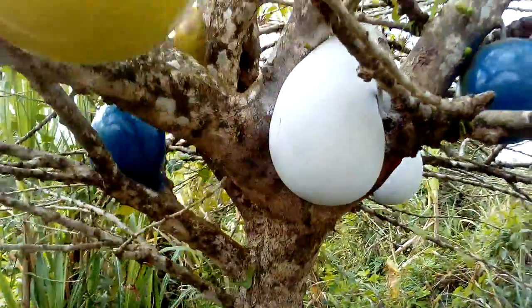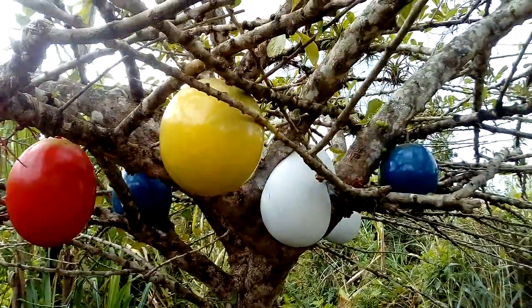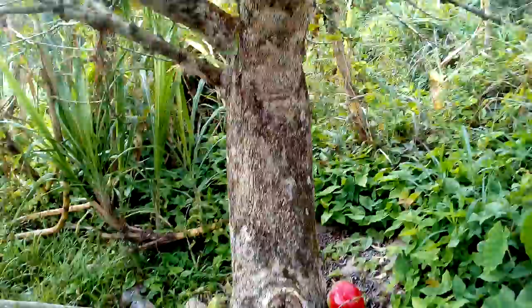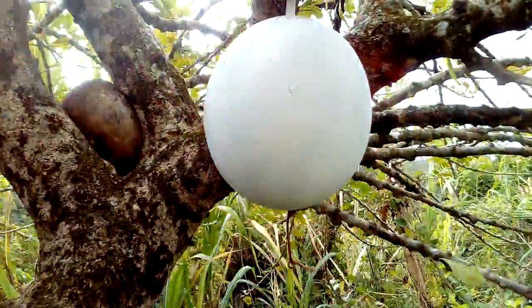It looks very nice. Every time I go across the street I could see this tree with different colors, and I was thinking, wow, how could that be? So the mystery is gone — and as you can see, there is some paint.